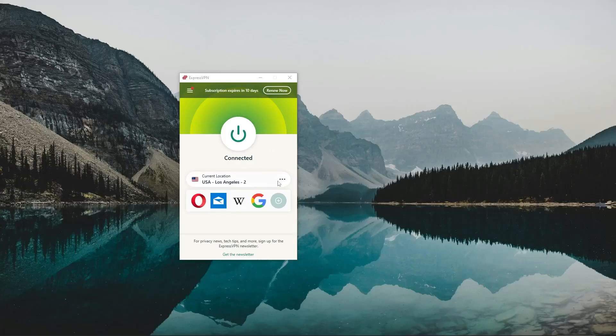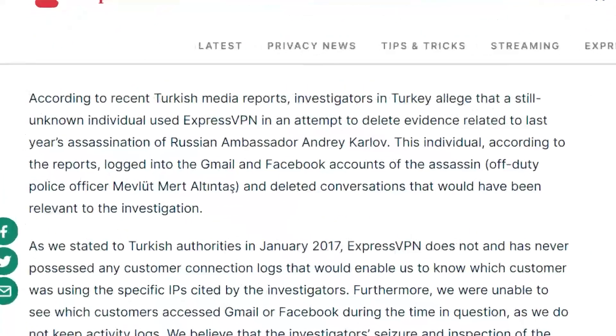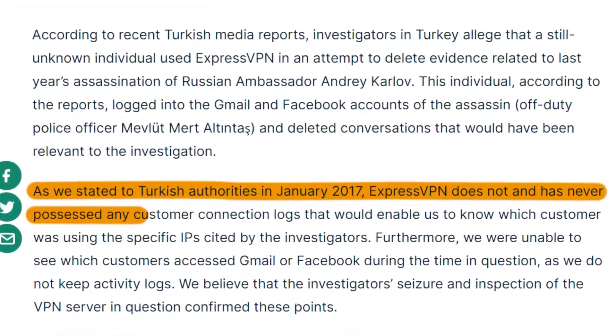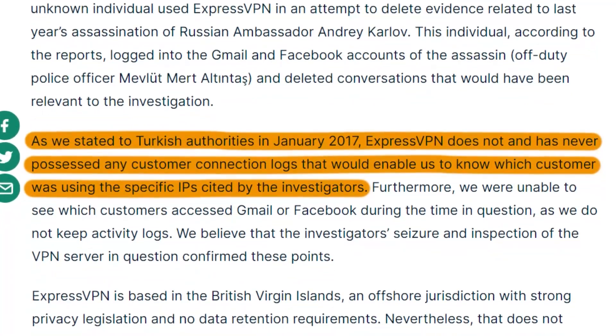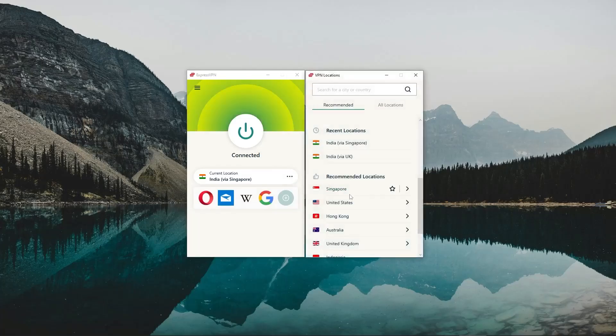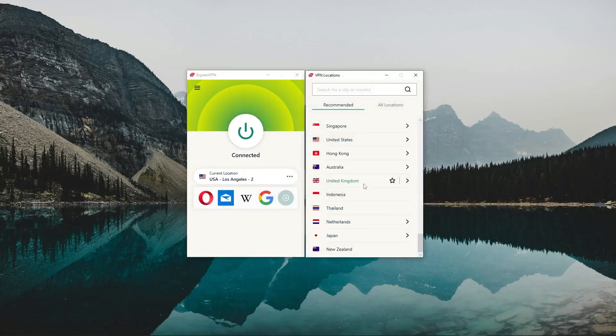Starting with ExpressVPN — this is the best performing, easiest to use, and most secure VPN on this list. It has the most verified no-logs policies, due in part to an incident back in 2017 where the Turkish government seized one of their servers as part of an investigation and found nothing on it. ExpressVPN is also the fastest when it comes to connecting and disconnecting from servers — you saw it connect in about a second — and this responsiveness is why I consider it my personal go-to.